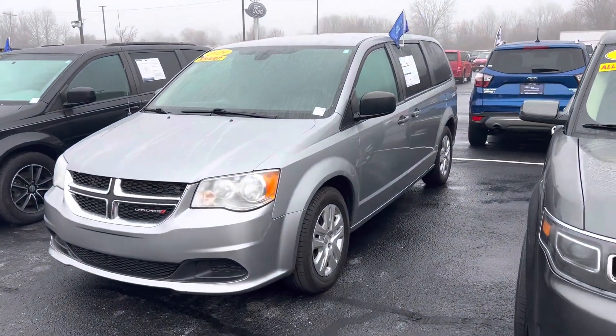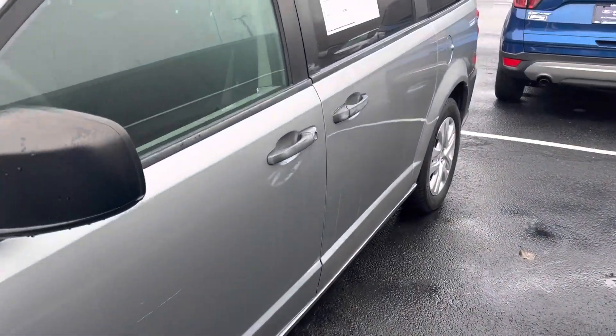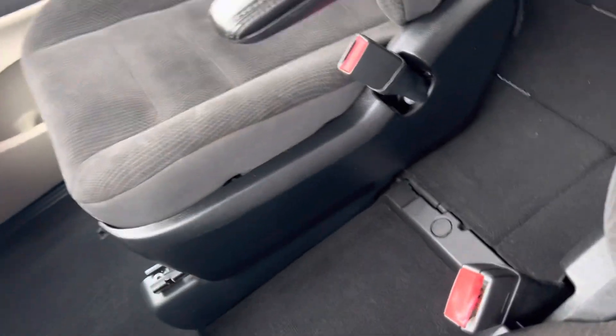This is Steve Angel with The List. This is the 2019 Dodge Grand Caravan, it is an SE. It is the billet clear coat on the outside, black cloth interior on the inside.